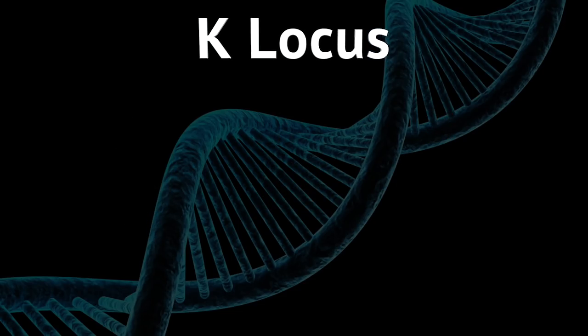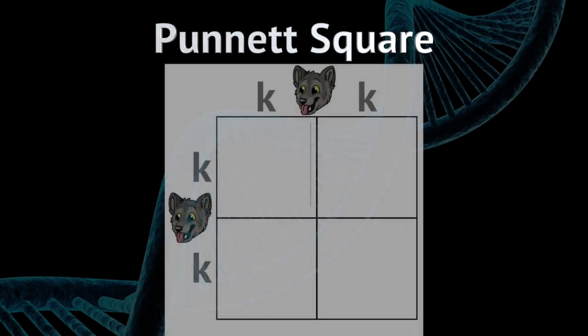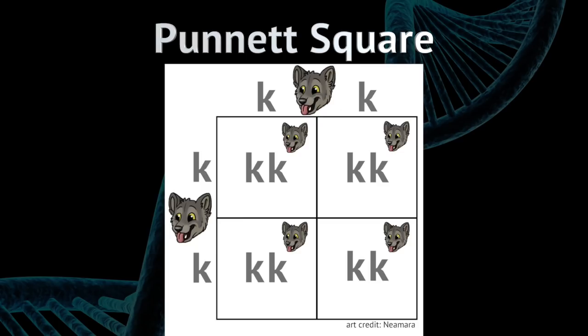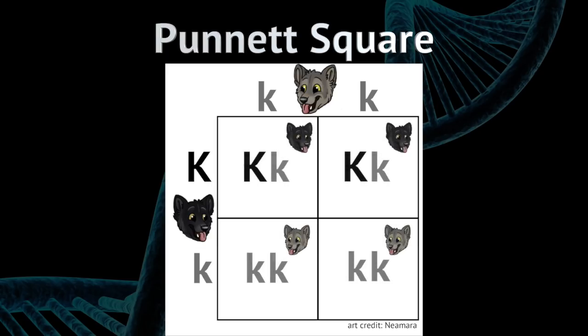Using this knowledge we can accurately determine whether a pup will have a black coat or a gray coat using something called a Punnett square — a standard genetics tool. If both parents are small k, small k with gray coats, then all the pups will have gray coats. But if one parent has a gray coat (small k, small k) and the other has a black coat (big K, small k — the ones that survive), then each pup has a 50% chance of being black (big K, little k) and a 50% chance of being gray (little k, little k).